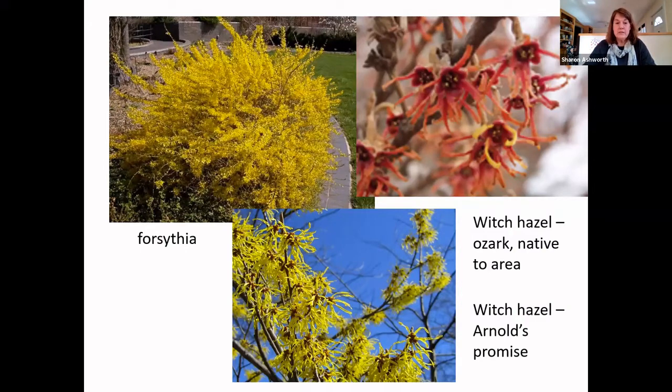Forsythia — that first yellow spray in the spring — what can you plant instead? There's witch hazel, the Ozark native, which is at least close by. Its blooms don't quite give that same pop of yellow that forsythia delivers. So plant breeders took that native and manipulated the blossom color, coming up with Arnold's Promise — a cultivar of witch hazel that has that sort of pop of yellow. Witch hazel itself is native to the general region, and Arnold's Promise is an example of wanting to go native but needing a cultivar to get the exact aesthetic.